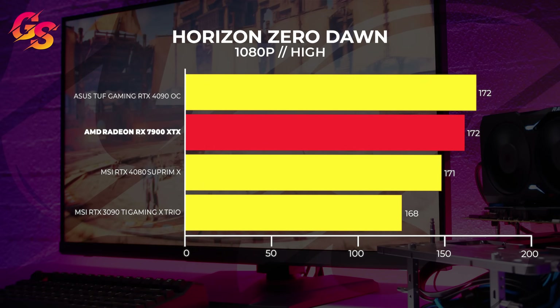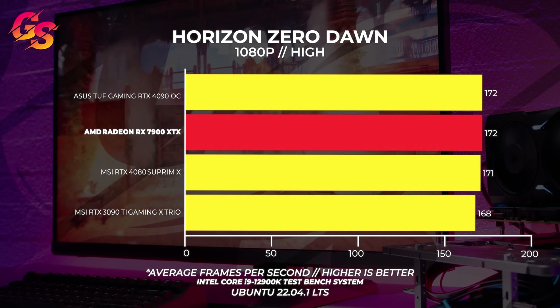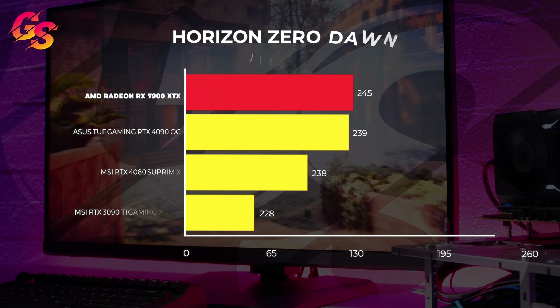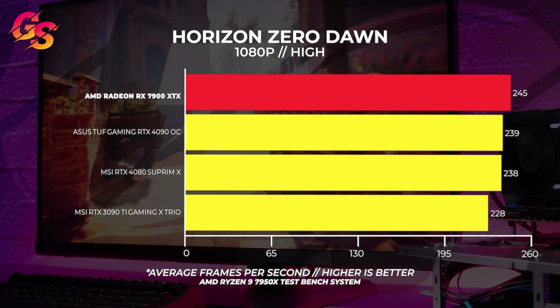Remember, we are CPU bound at 1080p. In Linux, this is really apparent with almost all GPUs testing very close in performance. With the 7950X, we're seeing more of the same with the 7900 XTX coming out on top again. Overall at 1080p, the performance is pretty decent with the 7900 XTX. But let's move on to 1440p benchmarks — we ran the same tests all over again.